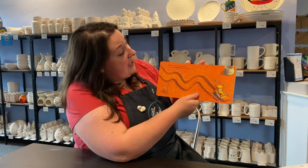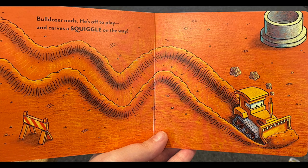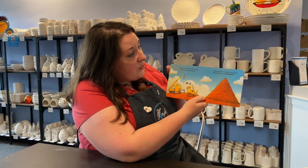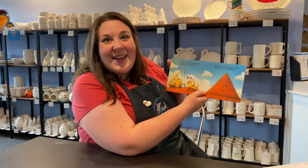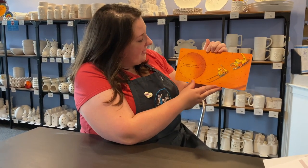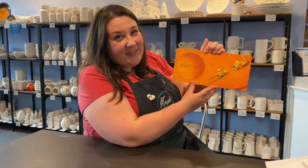Bulldozer nods. He's off to play and carve a squiggle on the way. Can you guys trace the squiggle with your finger? He gathers boulders, makes a stack, charging forward and gliding back. With great power, he rolls and wrangles those rocks into a tall triangle. Can you trace the triangle with your finger? Then he moves great piles of ground into a circle, nice and round. Go ahead, trace that circle with your finger.